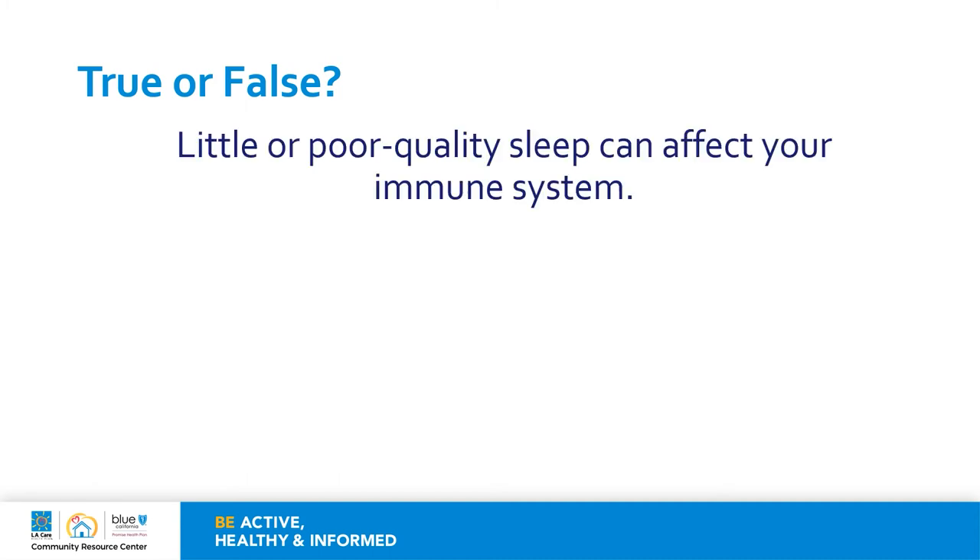Let's go back and revisit one of our other questions. True or false: little or poor quality sleep can affect your immune system? The answer is true.